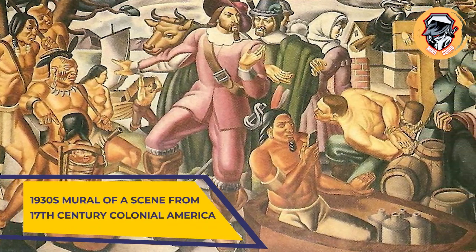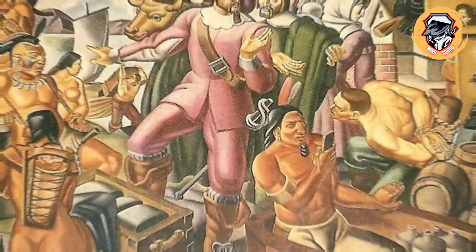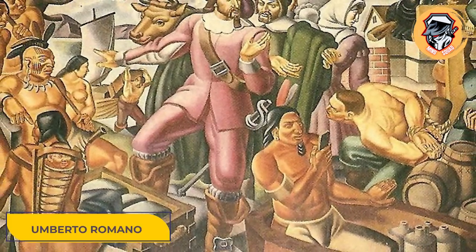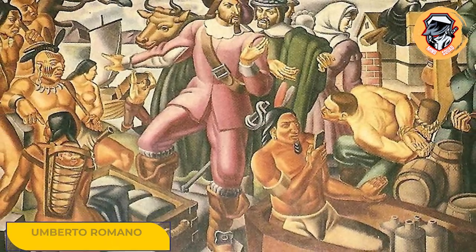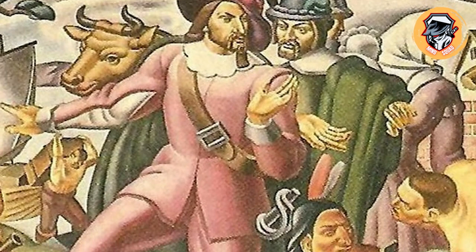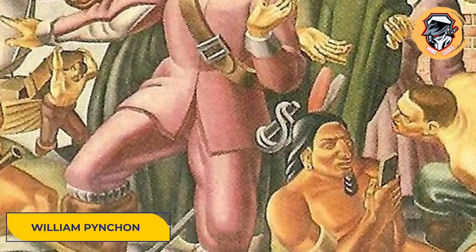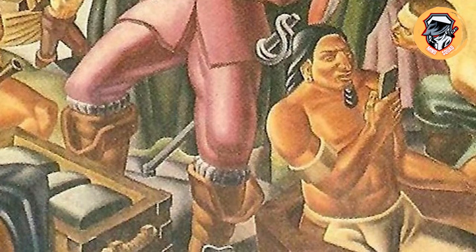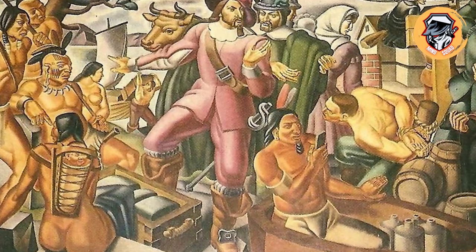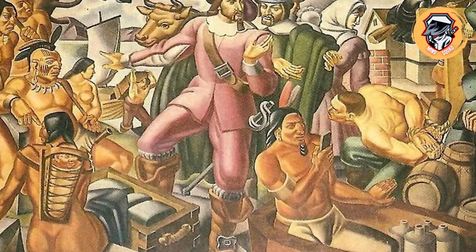A 1930s mural of a scene from 17th century Colonial America. The 1937 painting by Umberto Romano is called Mr. Pynchon and the Settling of Springfield. It shows the English colonist and fur trader William Pynchon, best known for founding the city of Springfield, Massachusetts, in 1636. He is depicted trading with the Native Americans who lived in the area.